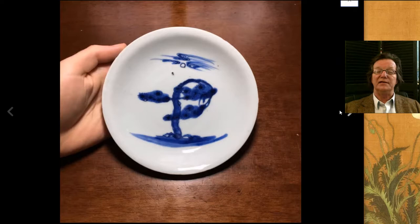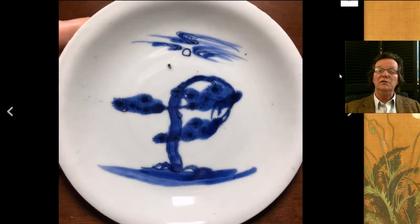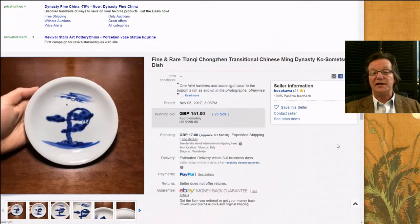I loved this — one of these Chongzhen or Chosun period plates, first half of the 17th century, with a pine tree bending over in the wind, clouds and moon above, just floating on a white background. Very attractive, nice looking plate, good deep cobalt blue. Somebody got a nice buy at $198, which is not too much for one of these — some of these can bring $300, $400, even $600.